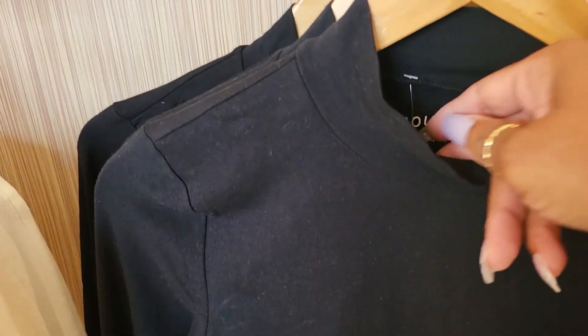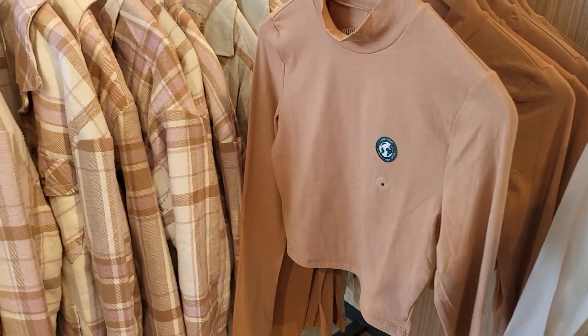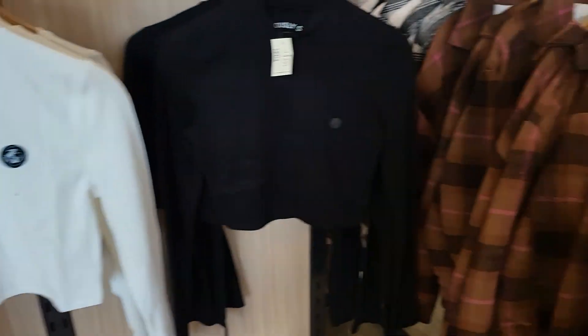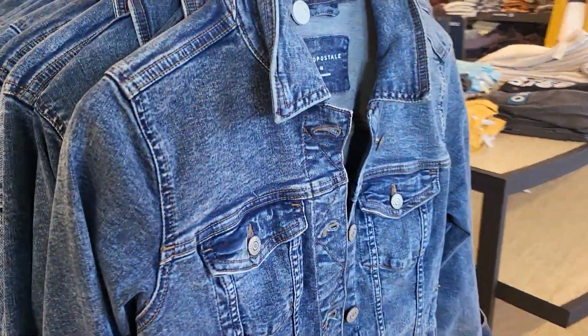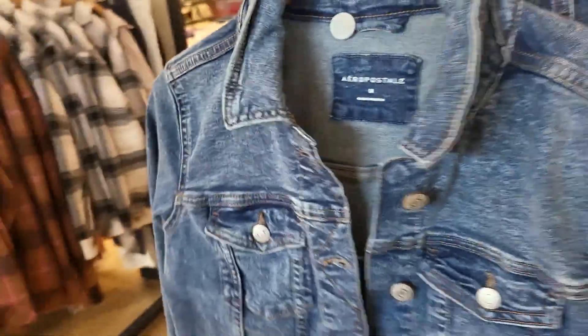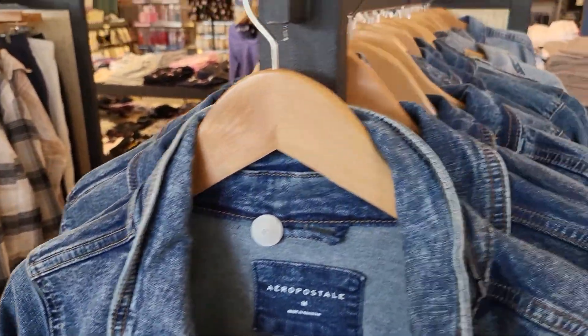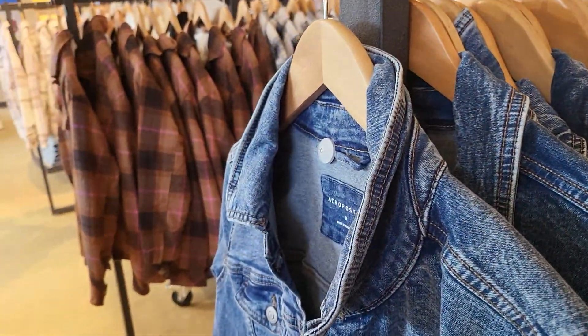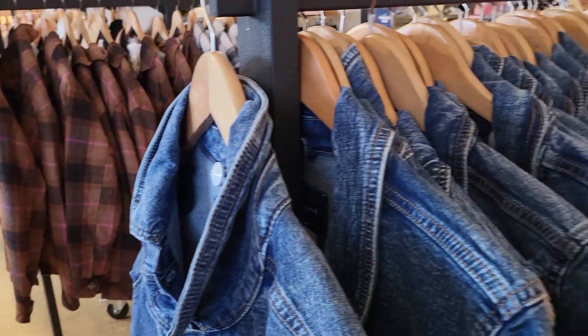And then they have these crop tops — look at the little neck right there — half off. And then here are the jean jackets. These are half off too, the denim jackets, and that will be half off of $79.95.